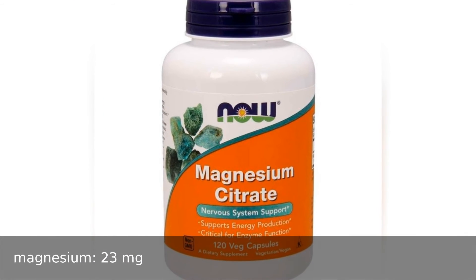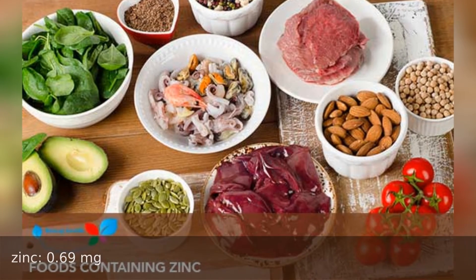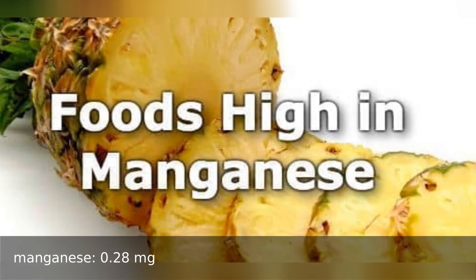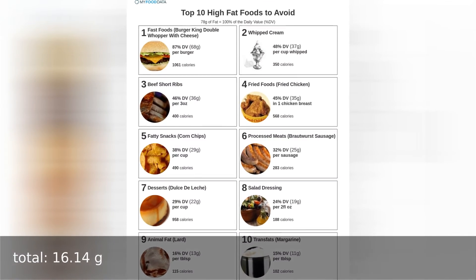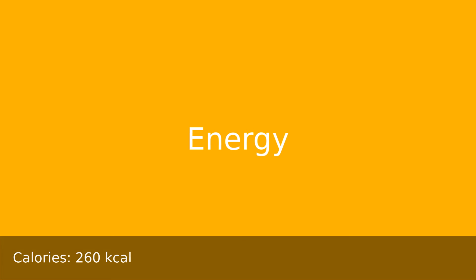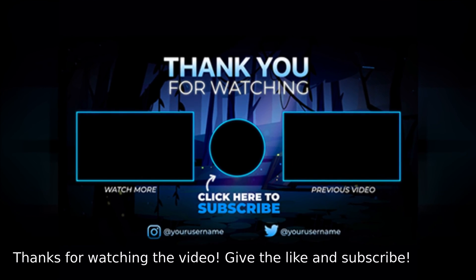Magnesium 23 milligrams, potassium 223 milligrams, zinc 0.69 milligrams, manganese 0.28 milligrams, selenium 17.0 micrograms. Fat total 16.14 grams, saturated fat 3.2 grams, cholesterol 30 milligrams. Energy: 260 calories. Thanks for watching the video — give a like and subscribe.